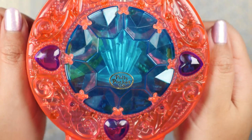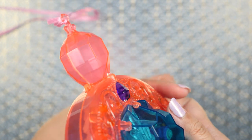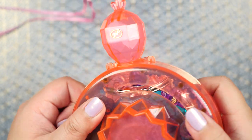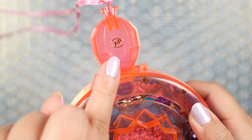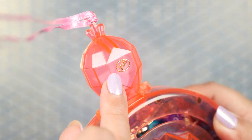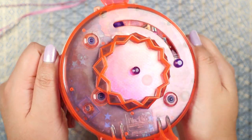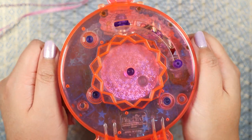I actually have this on backwards because the Polly Pocket logo is on the other side. So the Polly Pocket logo is repeated twice — we have another one here. This is the condensed version of just two peas, and we see this super intriguing, interesting shape on the back.